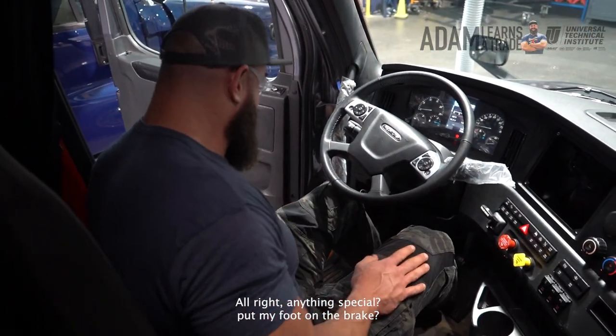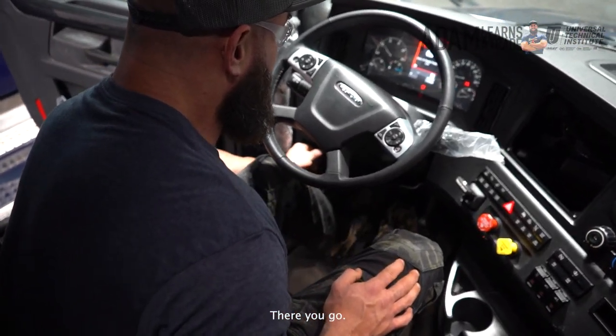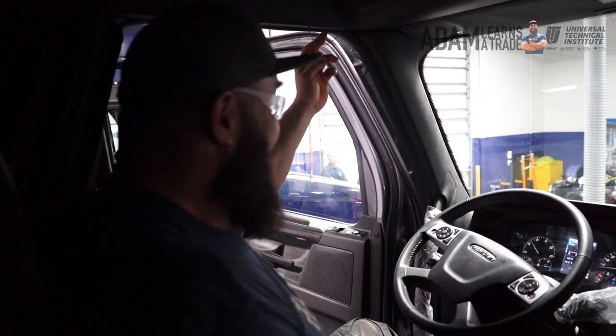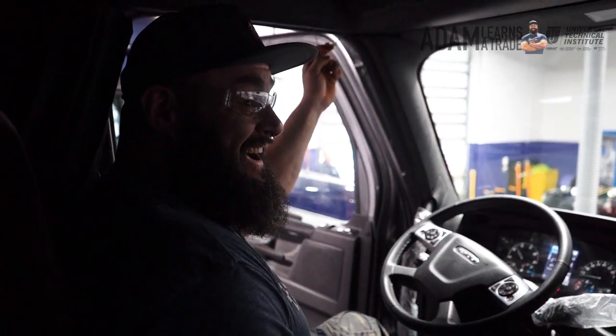Is there anything special, or just put my foot on the brake? Yeah, give her a turn. There you go. Boom — that's it, you have ignition. Yeah, you want to give it a rip? For real? Absolutely. Watch your ears. That's awesome.